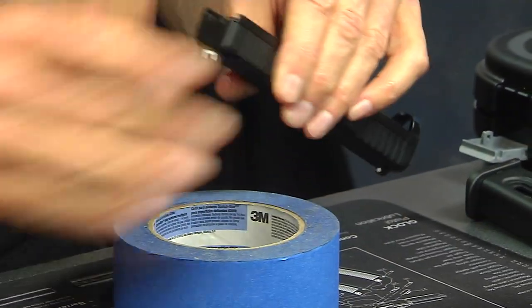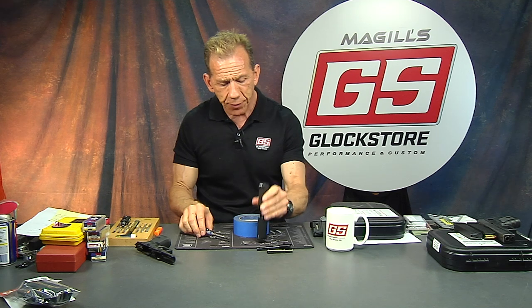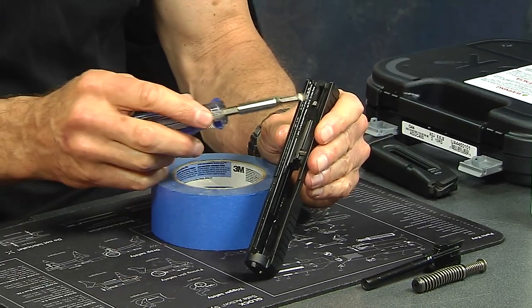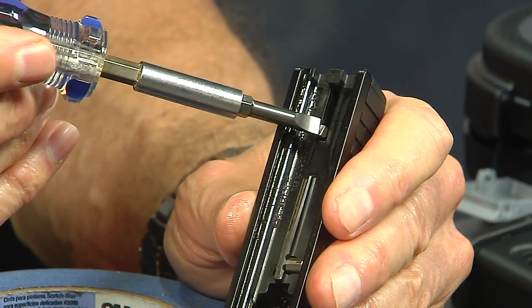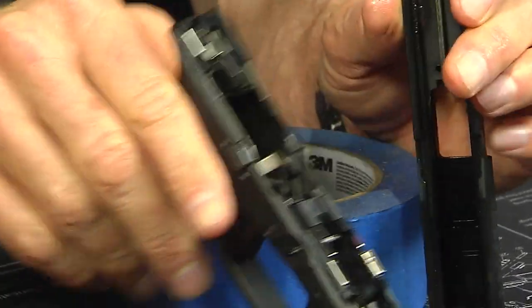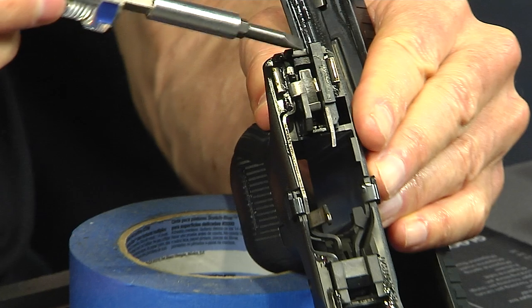Let's take this apart and look at each part to see what's a little bit different about the Glock 44. We're going to start with the slide cover plate. Inside this gun is a firing pin or striker, and there's a lug that intersects with the trigger bar — the cruciform — back here. This little piece right here intersects with that lug.